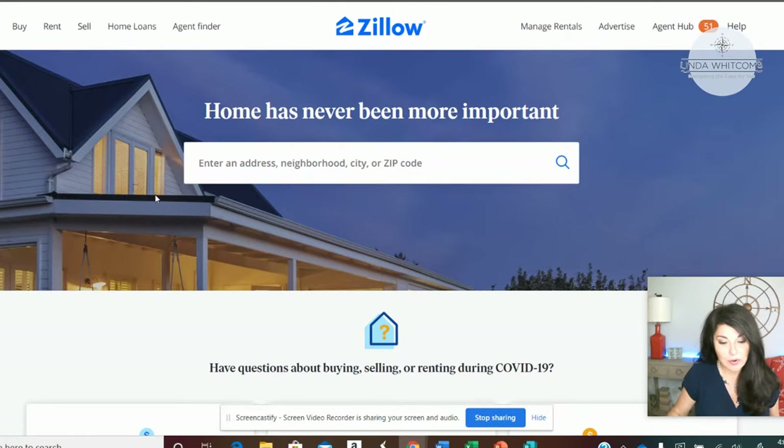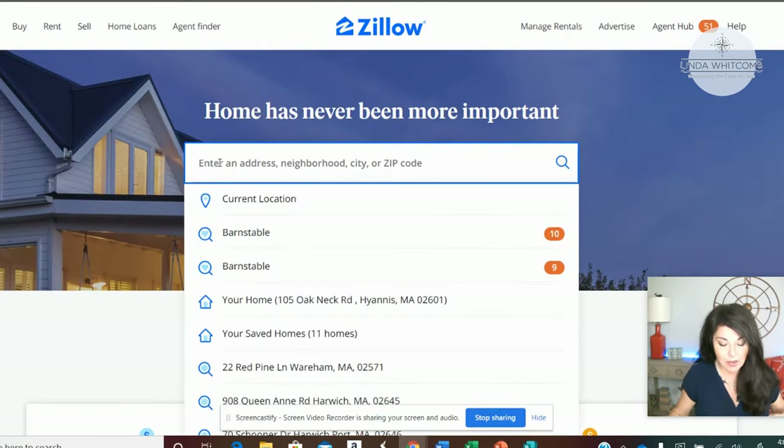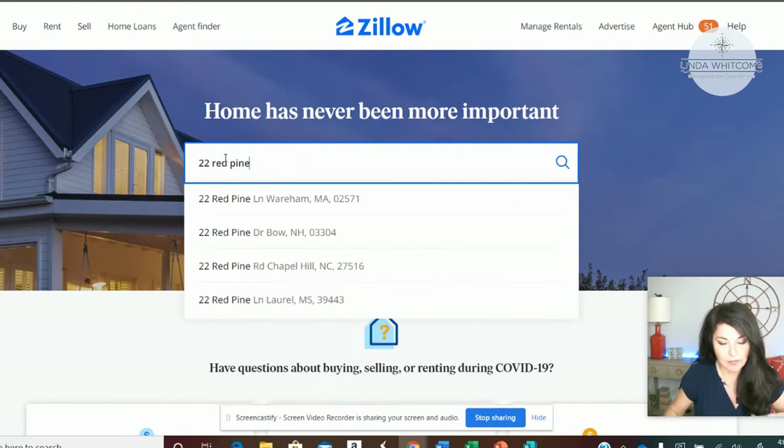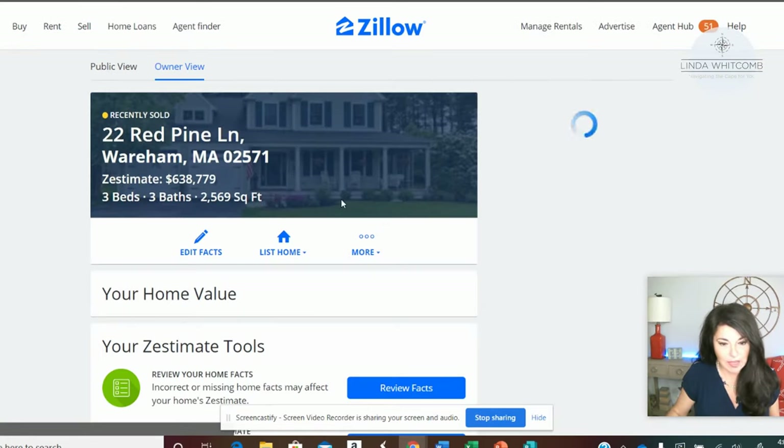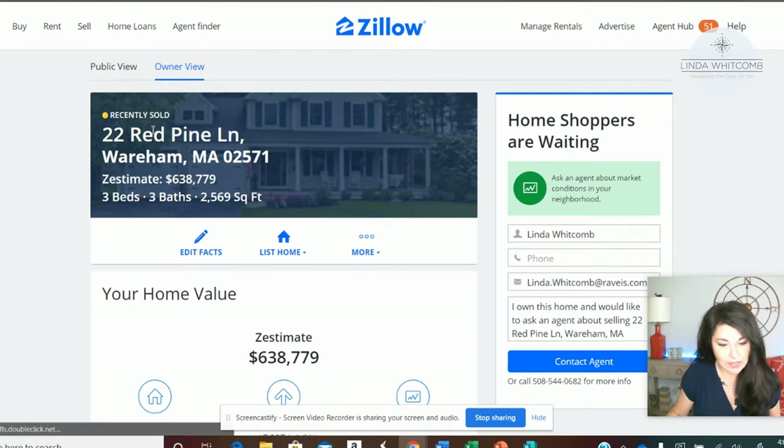The first thing you're going to do is go on Zillow and type in your address. I'm going to use a property that I recently sold right here on Cape Cod. When you get here, Zillow is going to say that it's recently sold or it's off the market. What you're going to do is click on the owner view.